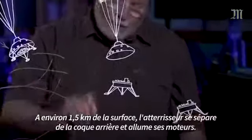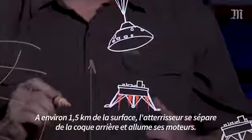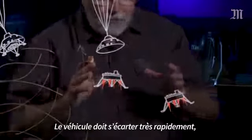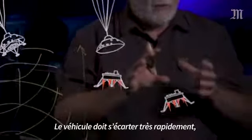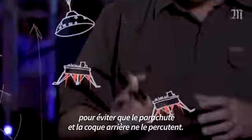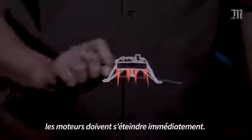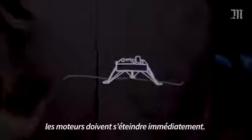At about a mile above the surface of Mars, the lander falls away from the back shell and lights its engines. Very quickly, the vehicle must rotate out of the way so that the parachute and the back shell don't come down and hit it.